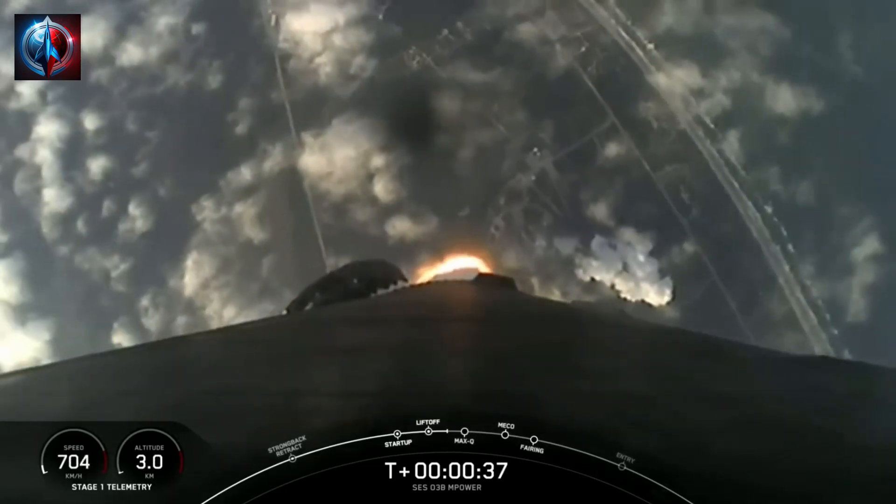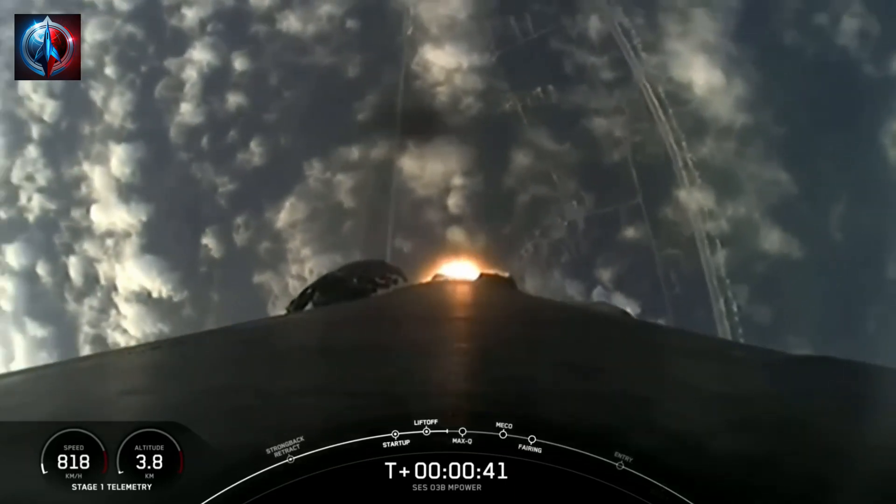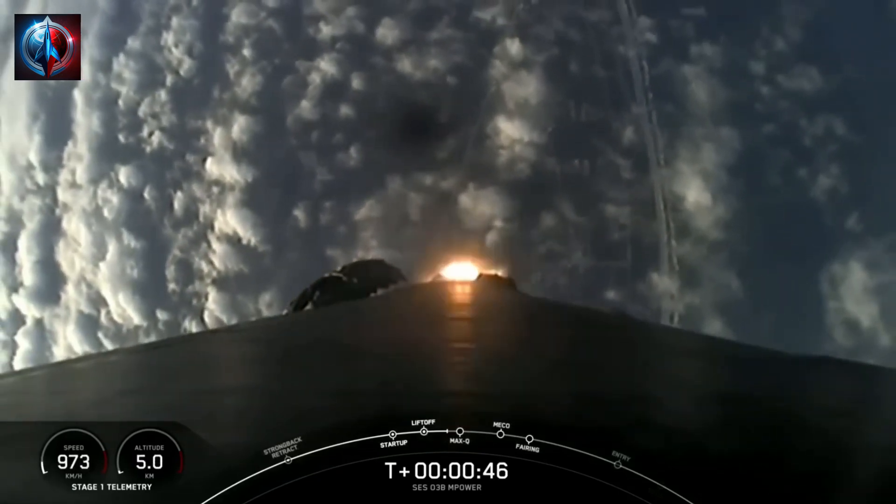T plus 35 seconds into launch, Falcon 9 has successfully lifted off from Pad 40 at Cape Canaveral Space Force Station, carrying the O3B M-Power payload. Nominal power and telemetry.